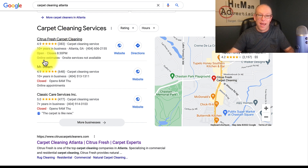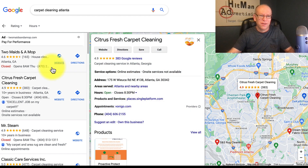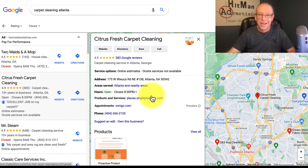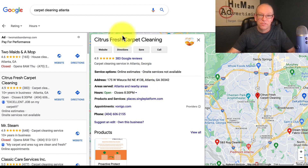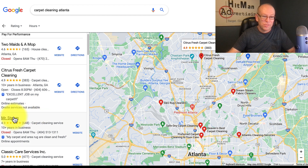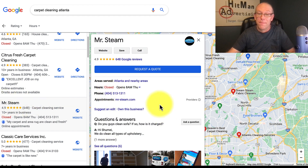We'll click on the top result, Citrus Fresh. They've got 383 reviews and service options listed. I can almost bet they've got their primary service categorized as carpet cleaning, which is why they're showing up in the carpet cleaning search and ranking well. Now let's look at Mr. Steam — this looks like a smaller operation, but he has more reviews yet showed up number two. Why?